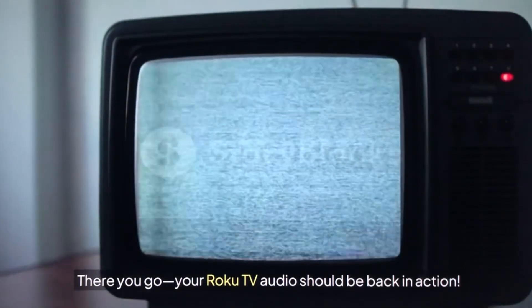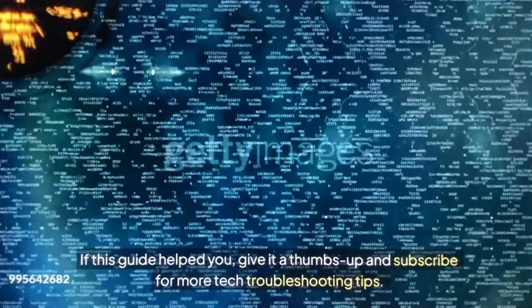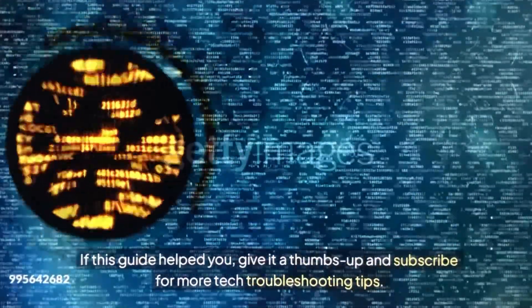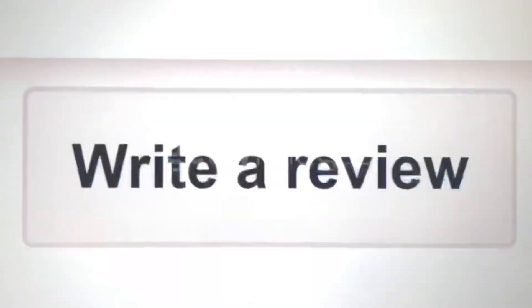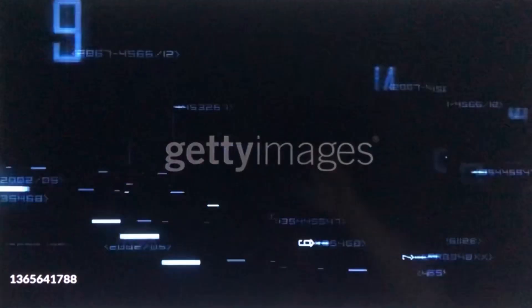There you go — your Roku TV audio should be back in action. If this guide helped you, give a thumbs up and subscribe for more tech troubleshooting tips. Drop a comment below: do these fixes work, or are you facing a different issue? Let's solve it together. See you in the next video!